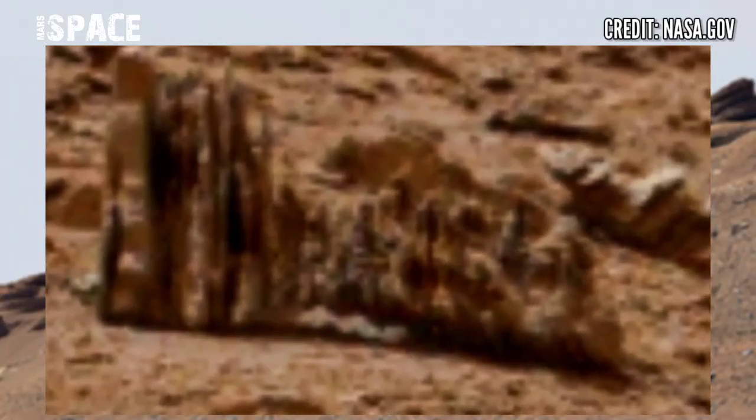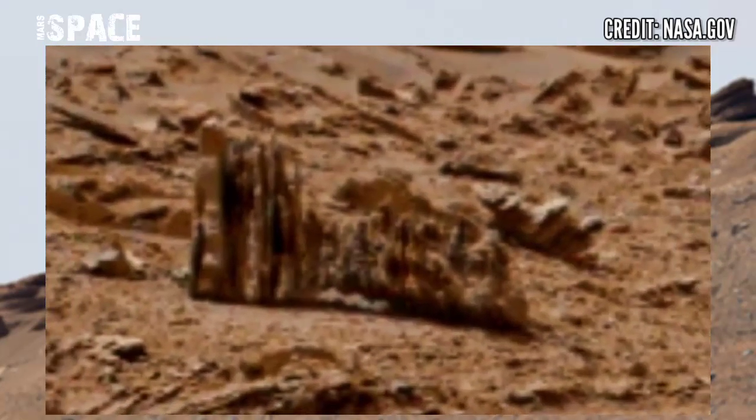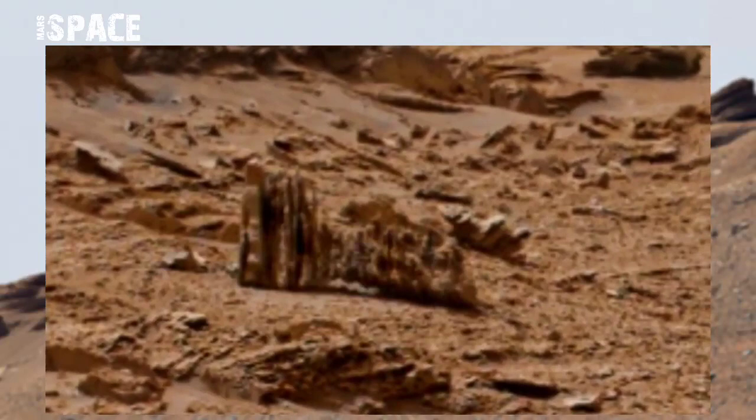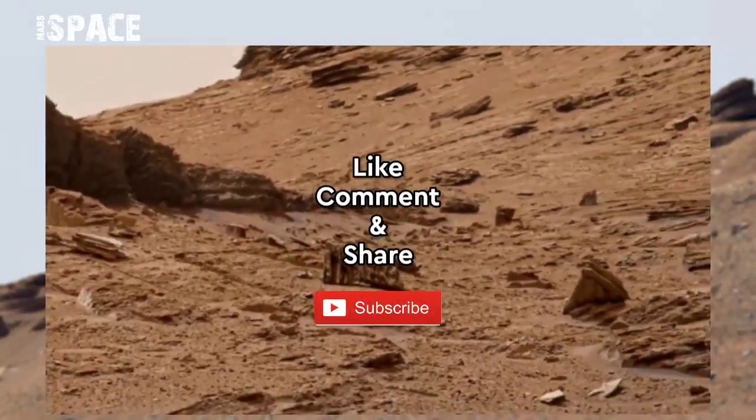In ancient past, Mars was filled with life — scientists believe it. But I want your thoughts: what are your ideas about possible life on Mars in the ancient past? Let me know in the comments below.